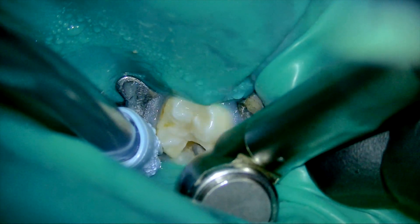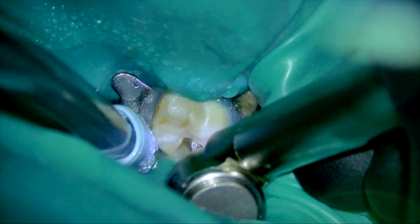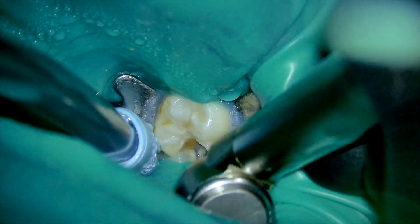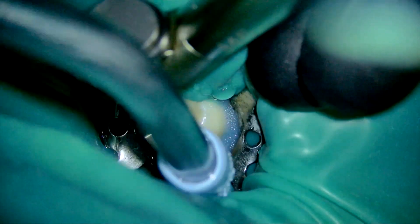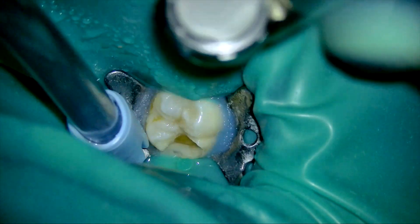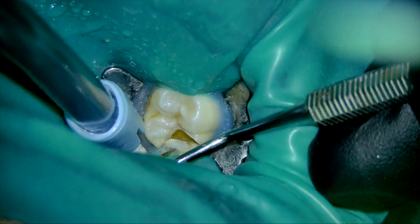If the clinician needs to work in the most posterior areas of the lower maxilla — for example, in the distal area of a second molar — the 45-degree angulated handpieces are very useful. They will provide you a clear vision of the operative field, and you can angulate them in any direction to obtain a proper direct vision of the operative field.